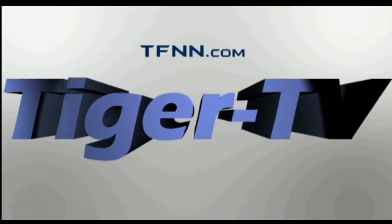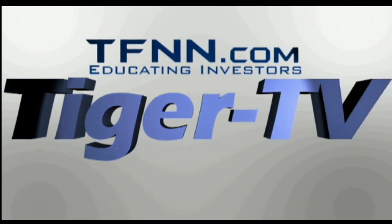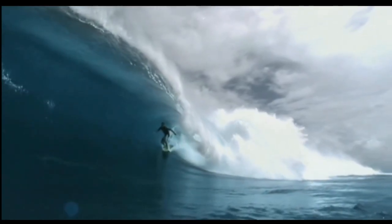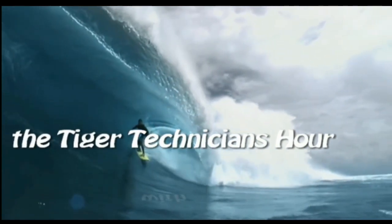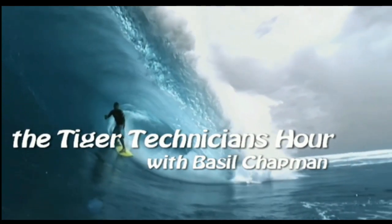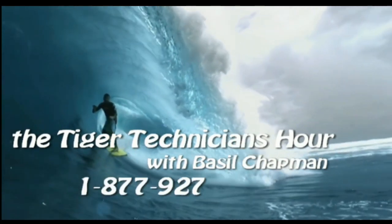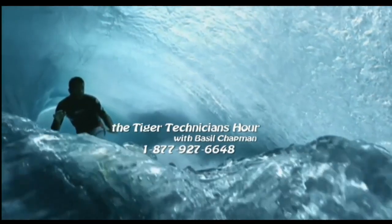The following is a presentation of TFNN, The Tiger Technician Hour, with your host Basil Chapman. Call now, toll free, at 1-877-927-6648.